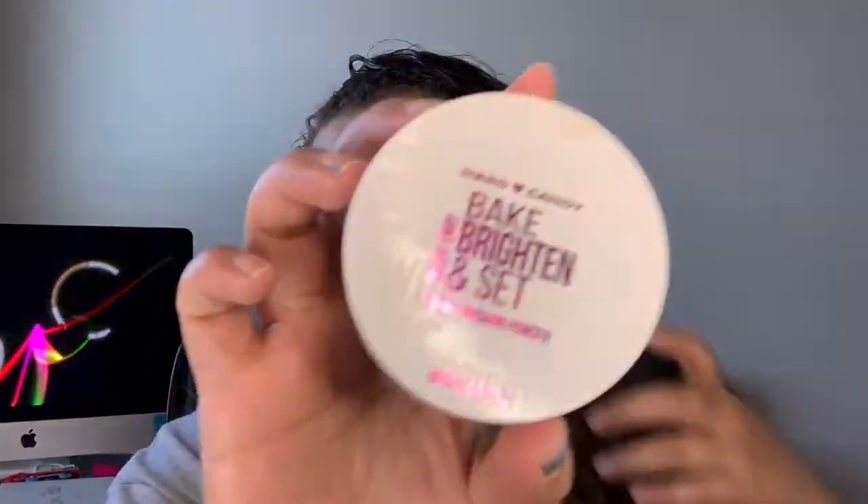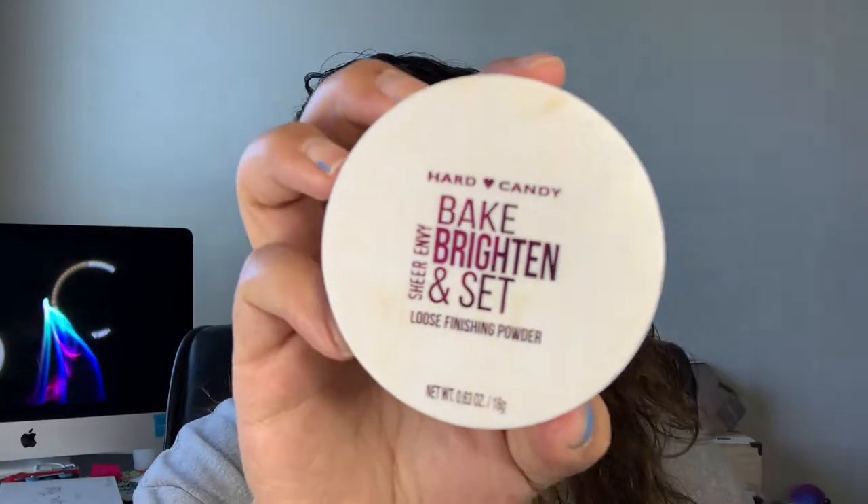She did pick out the Hard Candy Bake Brighten and Set setting powder — the one with a really strong yellow undertone — and we're going to go ahead and start setting our face with this.